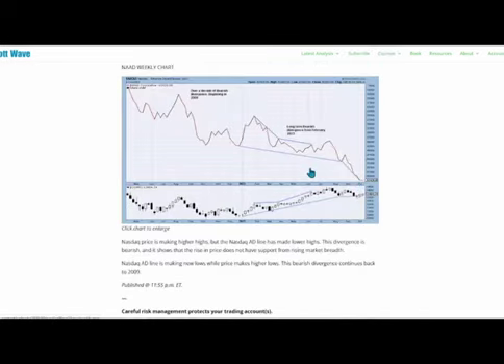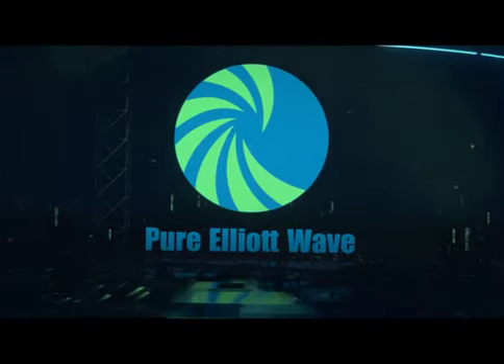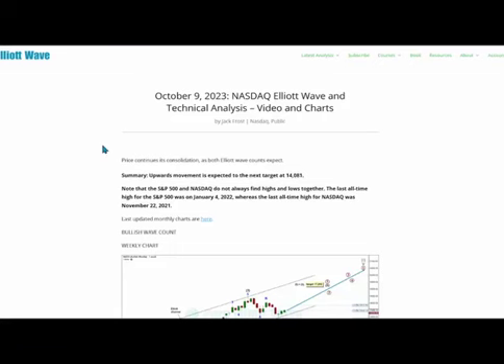On the NASDAQ AD chart, the AD line continues to make lower lows while price makes higher lows, continuing the long-term bearish divergence dating back to February 2023 and all the way back to 2009. That's all for me with your weekly update for NASDAQ. I hope everyone has a good week.